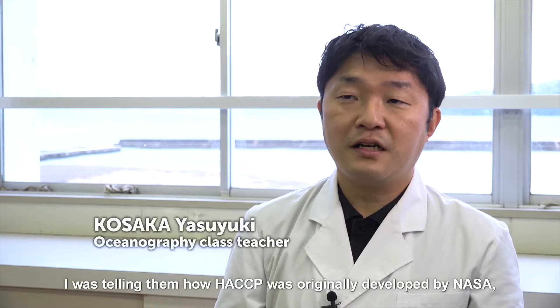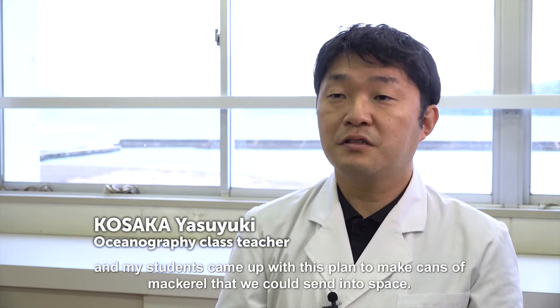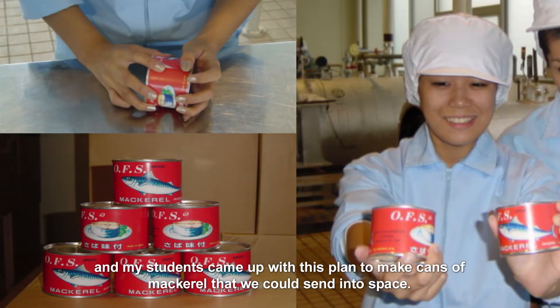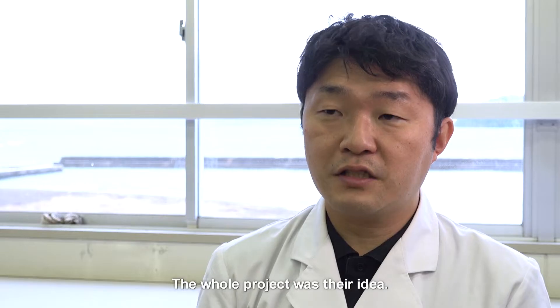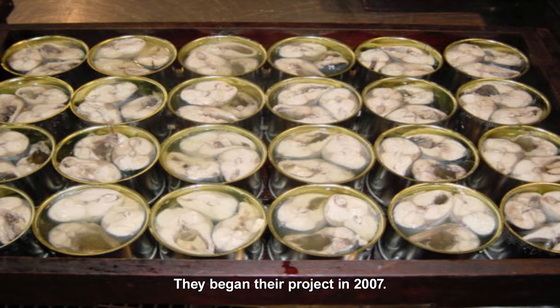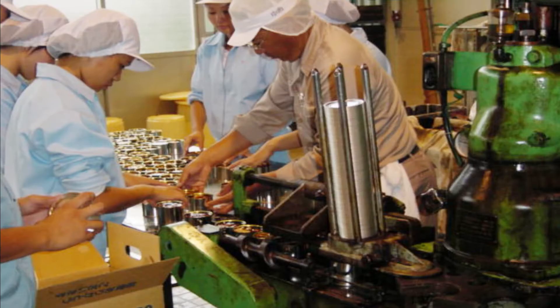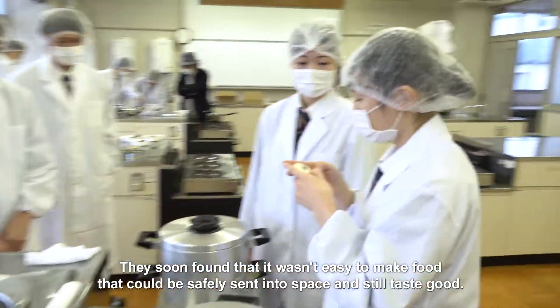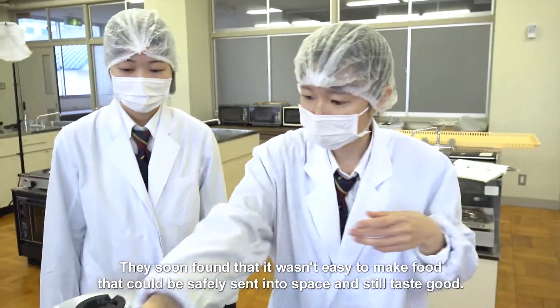I was telling them how HACCP was originally developed by NASA, and my students came up with this plan to make cans of mackerel that we could send into space. The whole project was their idea. They began their project in 2007. They soon found that it wasn't easy to make food that could be safely sent into space and still taste good.